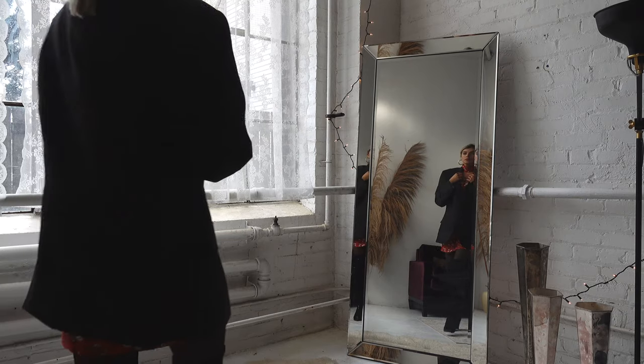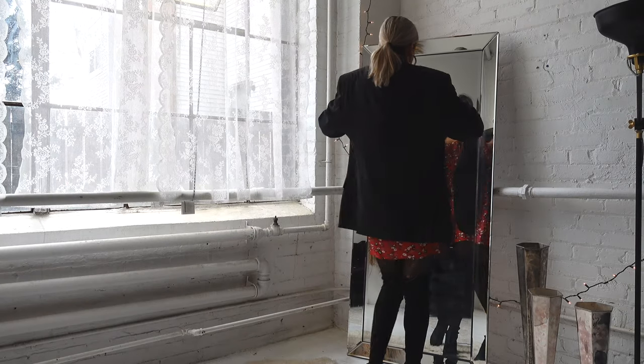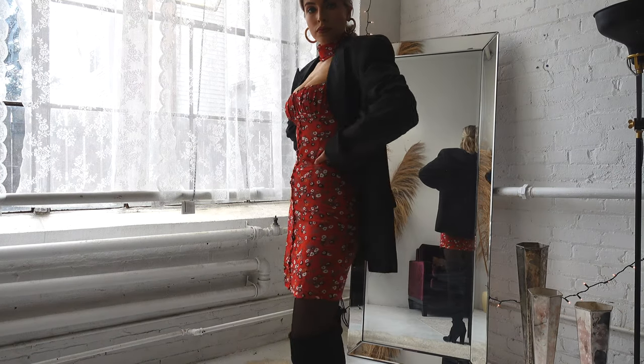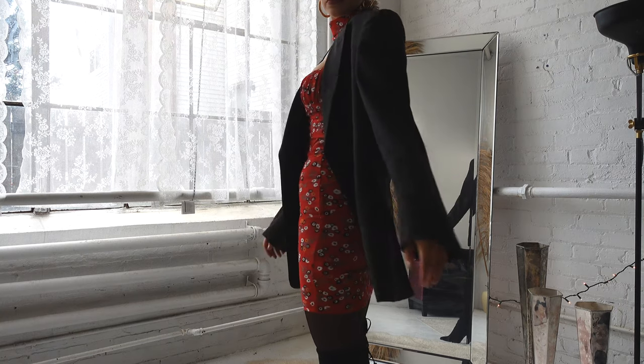Then we have our last dress, which is a cute little floral dress. I elevated this look for fall and winter with tights, knee-high boots, and an oversized vintage blazer that I got at the thrift store.